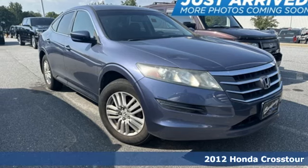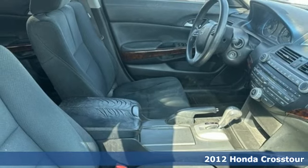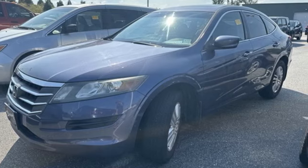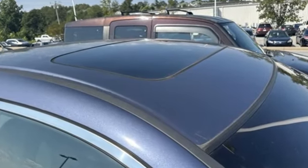Here's a 2012 Honda Crosstour. This crossover comes with a long list of noteworthy features such as dual-zone climate control, a rear-view camera, heated mirrors, a power moonroof, and the entertainment of a CD player with USB audio interface.